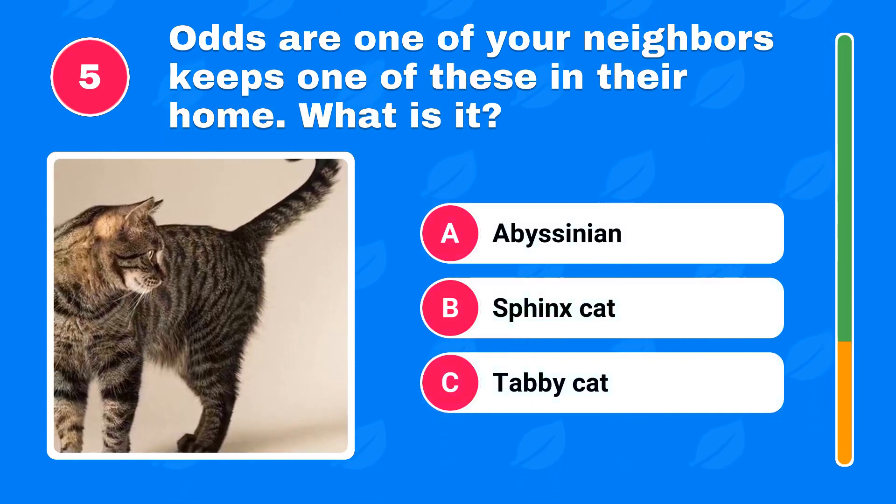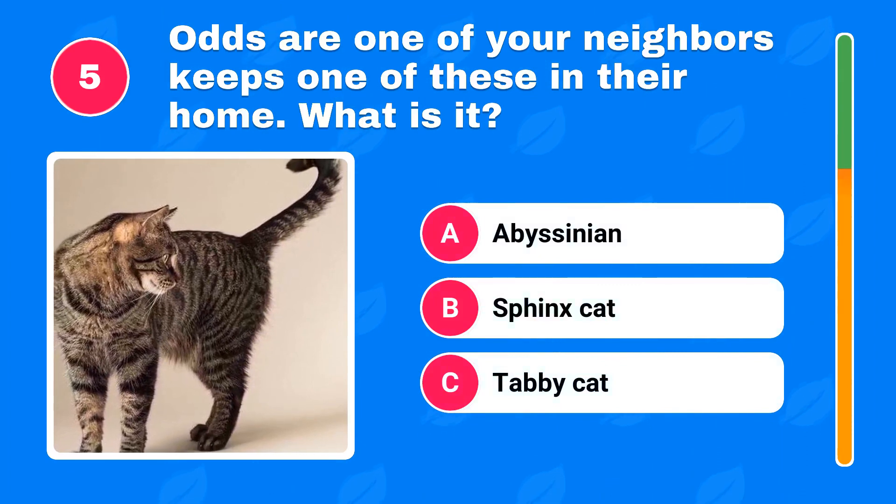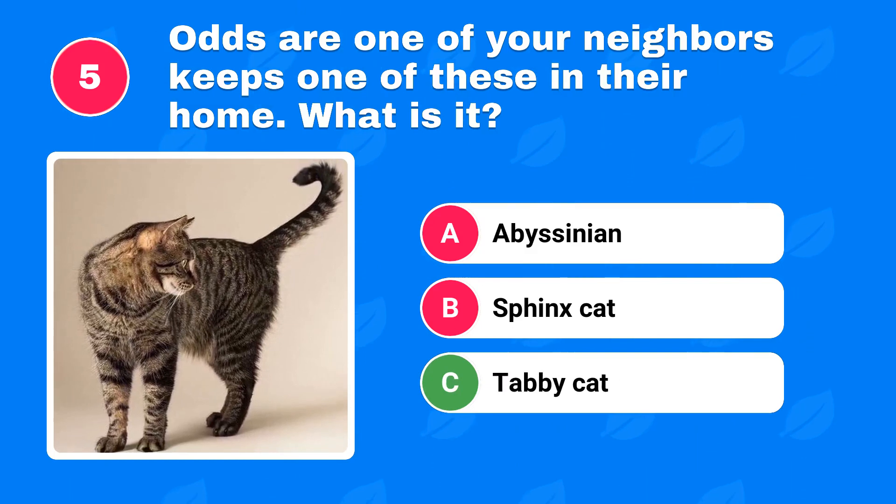Odds are one of your neighbors keeps one of these in their home. What is it? The answer is tabby cat.